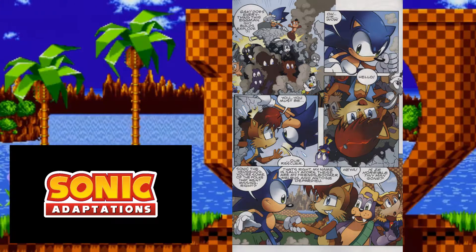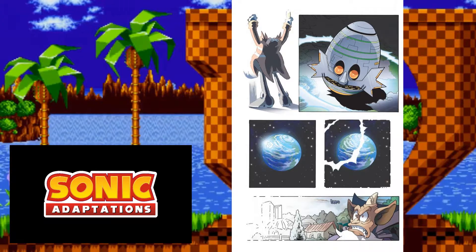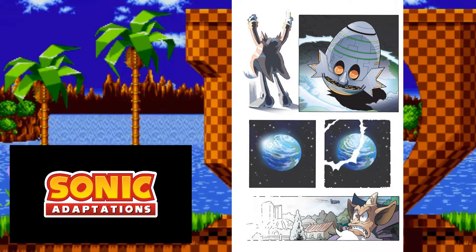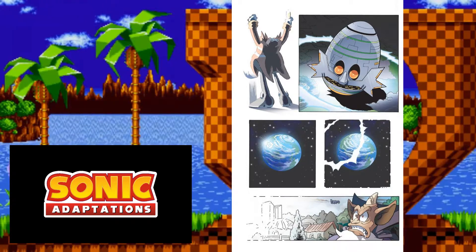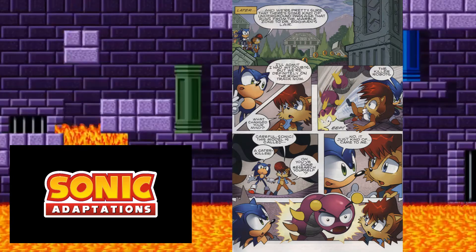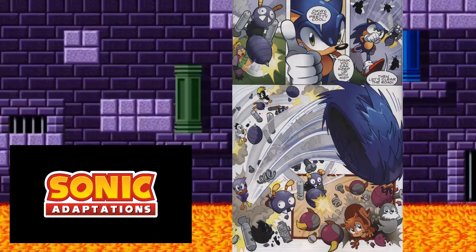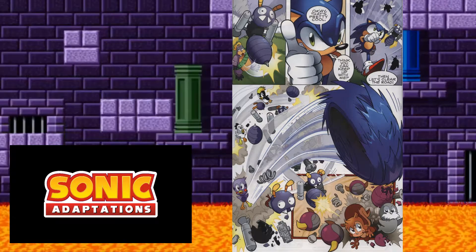For context: Eggman launched the Genesis Wave, which restarted all of reality, essentially retconning everything in the Archie continuity — at least briefly. Therefore the story of Sonic 1 is technically more accurate, even if the Genesis Wave backbone isn't canon. The gang heads to Marble Zone, where they encounter Caterkillers — accurate to the zone — but also Bat Brains without their ears drawn, which looks weird. Buzz Bombers are also here, and Rotor actually reprograms one, putting a bird inside it to fight on their side.